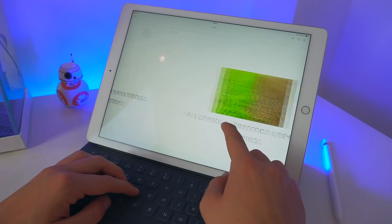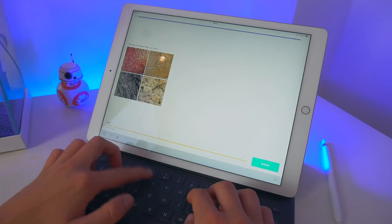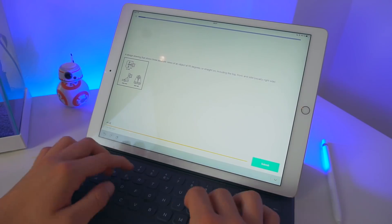Quizlet — I would have totally failed high school if I did not have Quizlet. It's a really simple app. You literally add a word on the front and the definition on the back, and you study the words as you go. You also have tests to study. This app literally helps you study so much. You can also share your cards with your friends, or your friends can share them with you. All of these apps I'm showing you in today's video, I've used them so much.